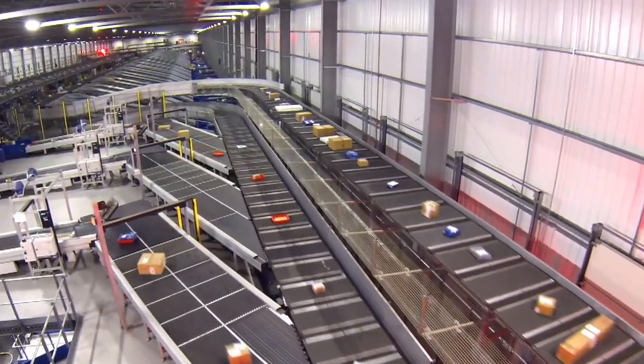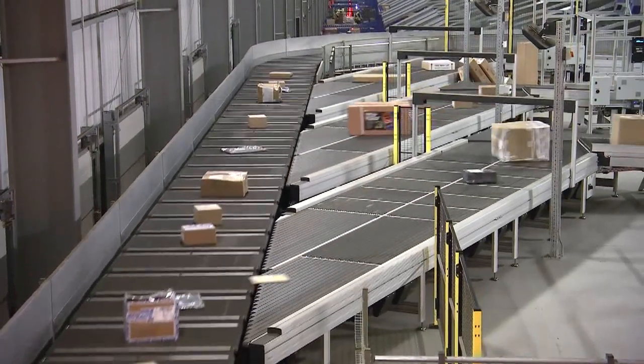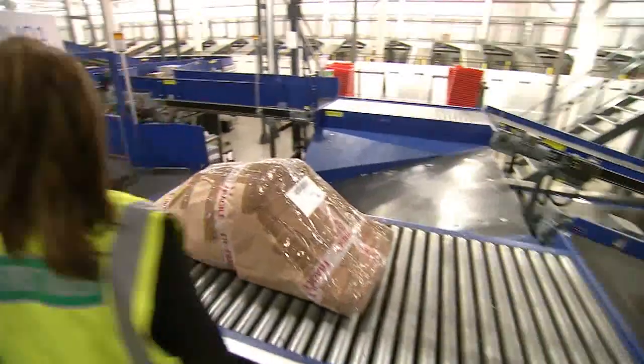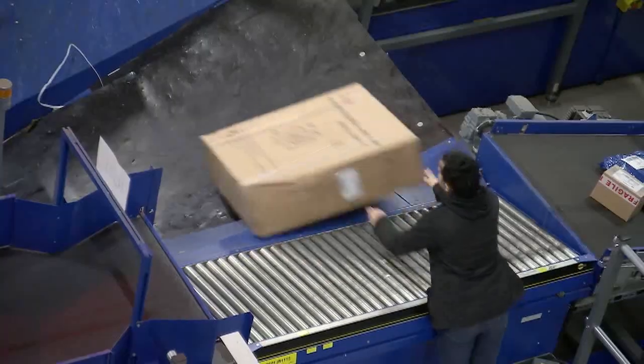In going through the design process with the team, we first started by them coming to visit us and we sat down getting the requirements for the machine. We then visited the factory over at Aarhus and working with that design team we came up with the design that we've currently got. We looked at a system that was able to tip those parcels that were outside the normal range, because this sorts anything from a jiffy bag up to a large parcel of 49 kilos and up to 1.3 metres long.